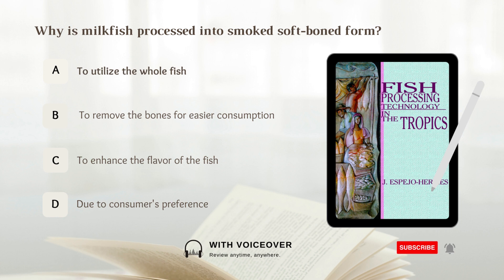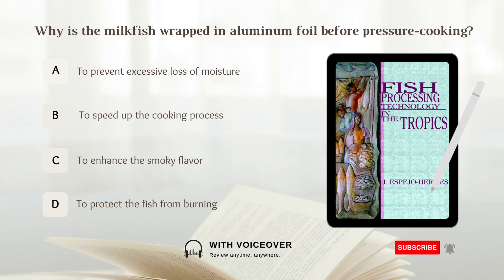Why is the milkfish wrapped in aluminum foil before pressure cooking? A. To prevent excessive loss of moisture. B. To speed up the cooking process. C. To enhance the smoky flavor. D. To protect the fish from burning. Answer: A. To prevent excessive loss of moisture.